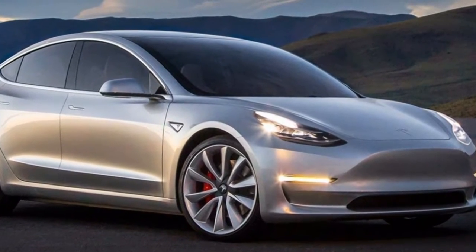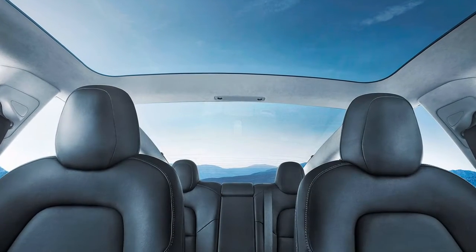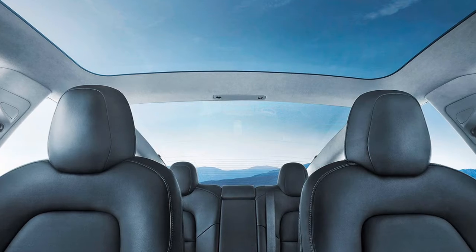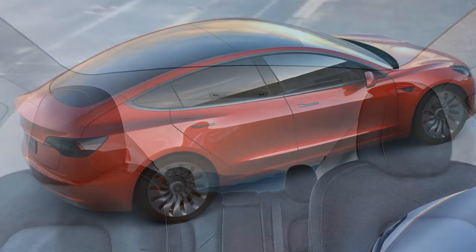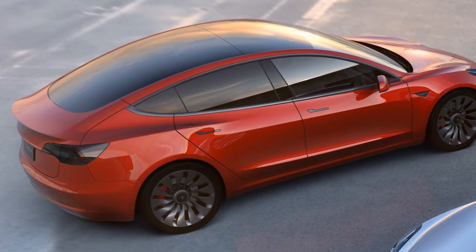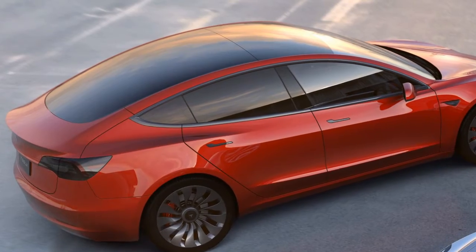Beside directing wheel controls and stalks for lights, wipers, journey control, and sound settings, each component in the Model 3 is controlled from the touch screen or by means of voice summon. This is believed to be a sign of the Model 3's future use for self-driving ride-sharing administration when it's not being utilized by its proprietor.